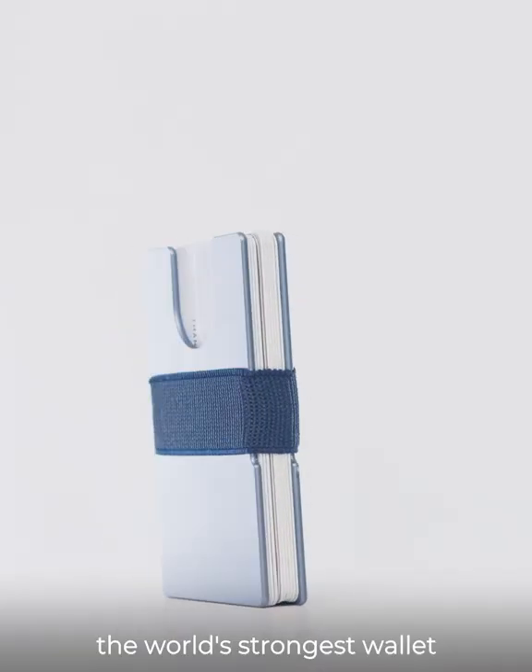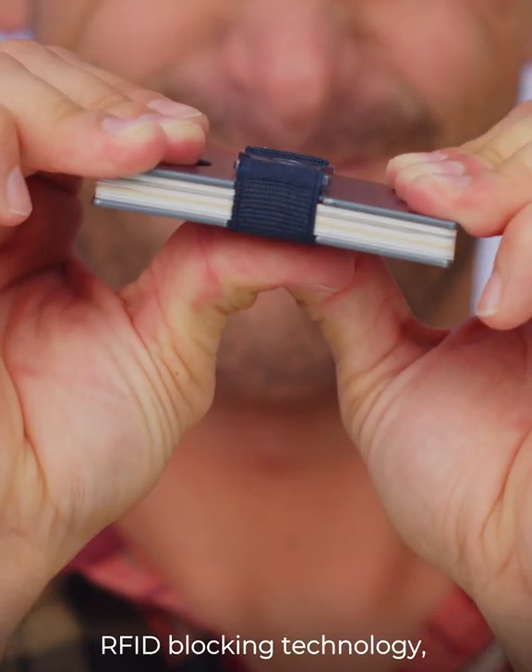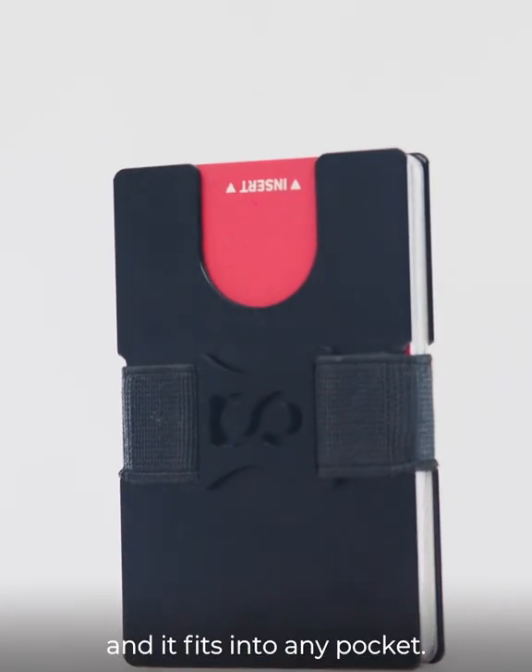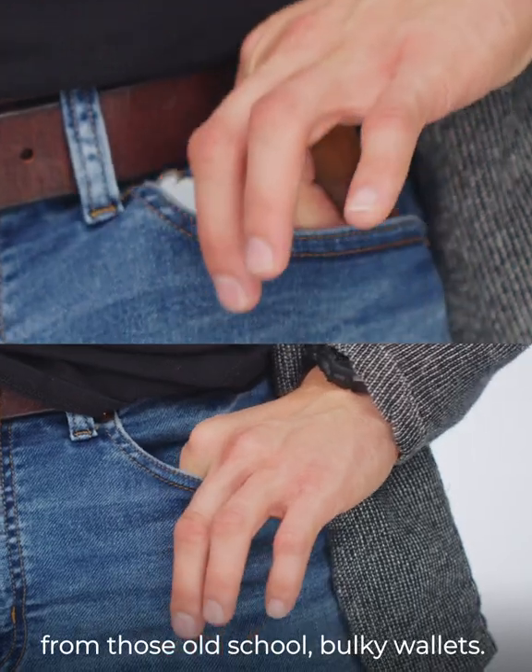This is Capilla, the world's strongest wallet. This bad boy is made from aerospace aluminum, RFID blocking technology, and it fits into any pocket. And best of all, no more back strain from those old school bulky wallets.